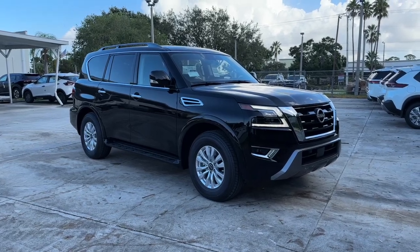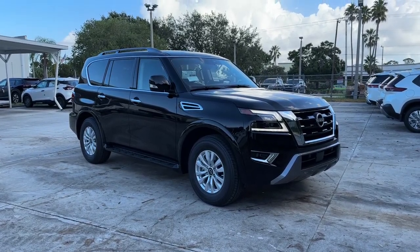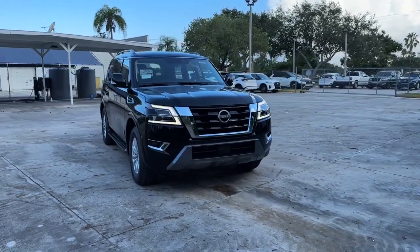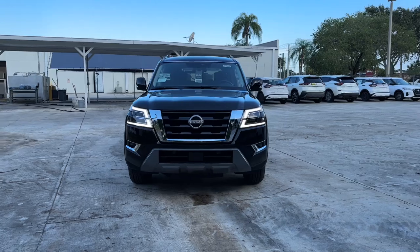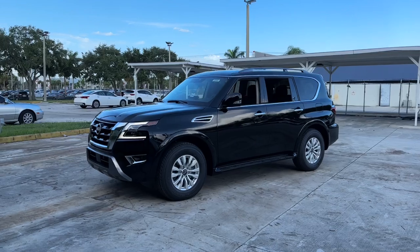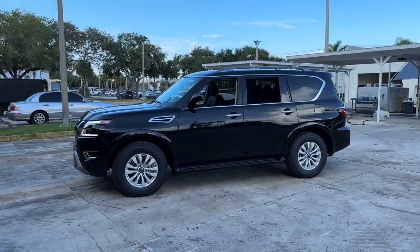Get into the 2023 Nissan Armada. This serene and seriously strong Armada delivers full-size SUV mightiness and an effortlessly luxurious ride. Standard driver-assist safety tech and touchscreen infotainment let you enjoy every adventure with confidence.